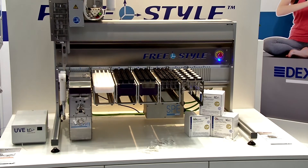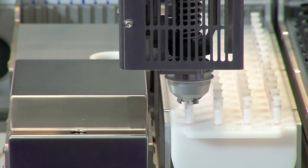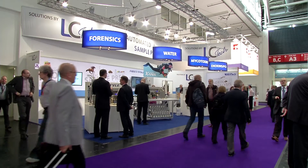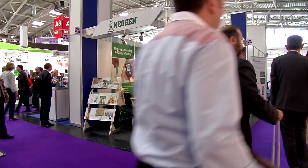Toxic mold is a growing problem in the food industry. The fully automated robotic system Freestyle Thermalute from LCTech delivers a complete automization of mycotoxin analysis.